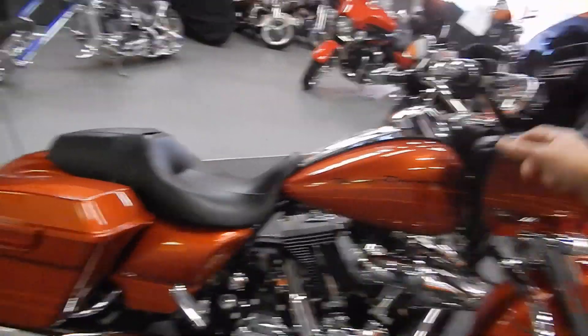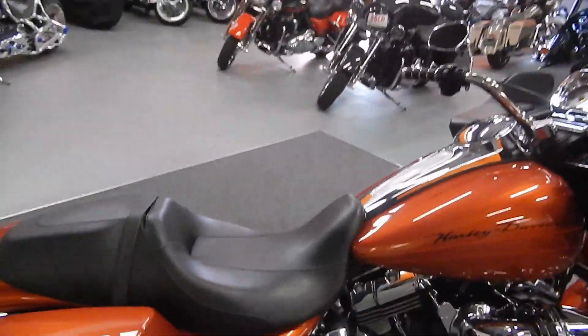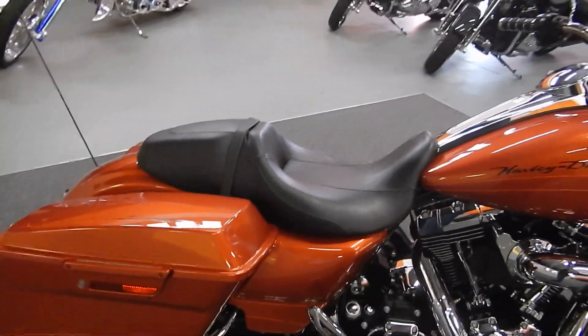So at idle it sounds nice, not too ridiculously loud — but when you crack the throttle, these things really come alive.